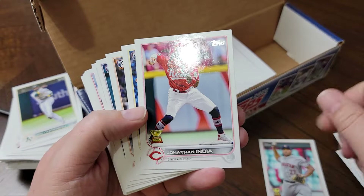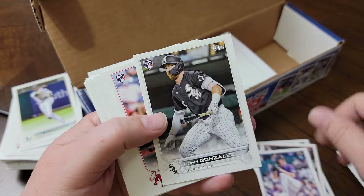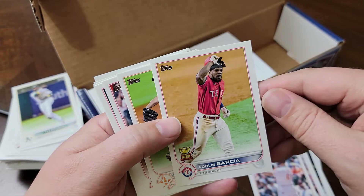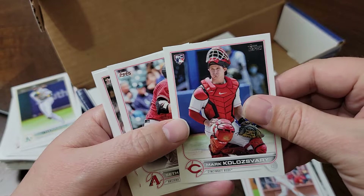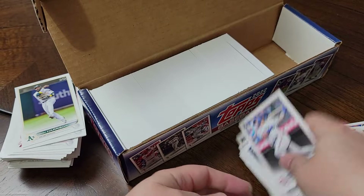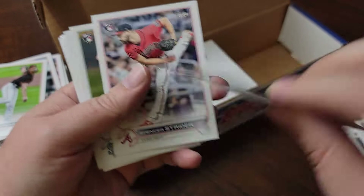Can't believe how many rookies are in here. We've got Luis Garcia, Jonathan India - shout out to Collector Holick, he's a big India fan - Ronzi Contreras, Jose Siri, Ryan Feltner, Romy Gonzalez, Jake McCarthy, Johan Adon, Joey Bart, Adalis Garcia, Hall of Famer someday Justin Verlander, Dylan Carlson Rookie Cup, Mark Colasvari, Seth Beer, Luis Frius, Peyton Henry, Johel Pozo, and my favorite player Chris Sale - if only he'd play, hasn't played regularly in three years.